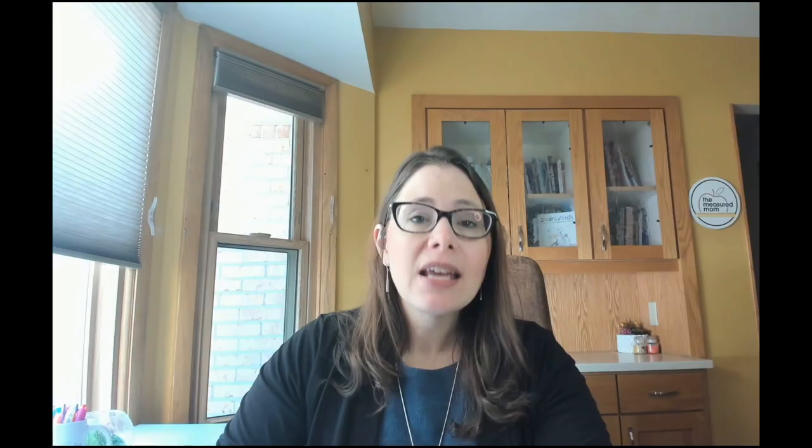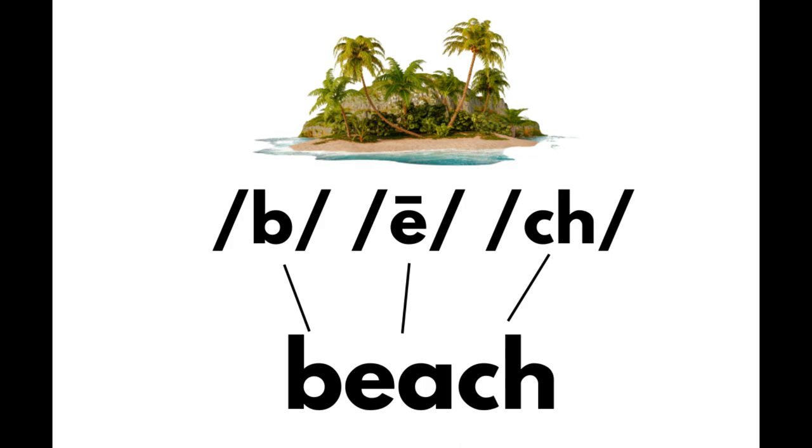The sounds are called phonemes. The letter or letters that represent the sounds are called graphemes. In the word cat, we're connecting the sounds c-a-t to the letters c-a-t. This works even when more than one letter represents a sound. For example, with the word beach, we're connecting b to b, the long-e sound to ea, and the ch sound to ch.